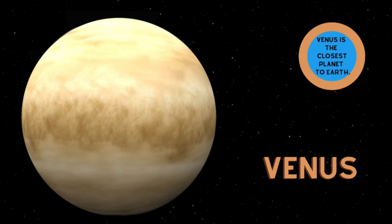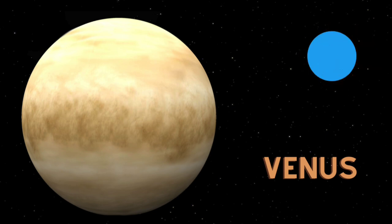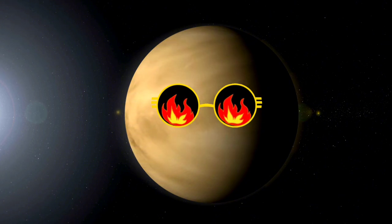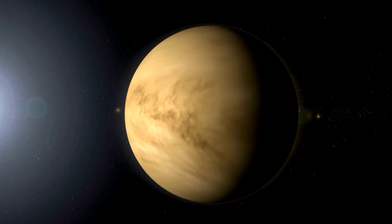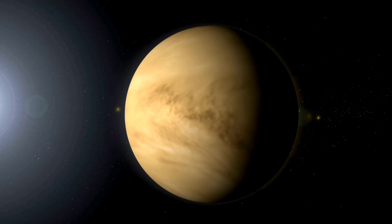Venus! Venus is the hottest planet in our solar system. Most of Venus is covered in lava.